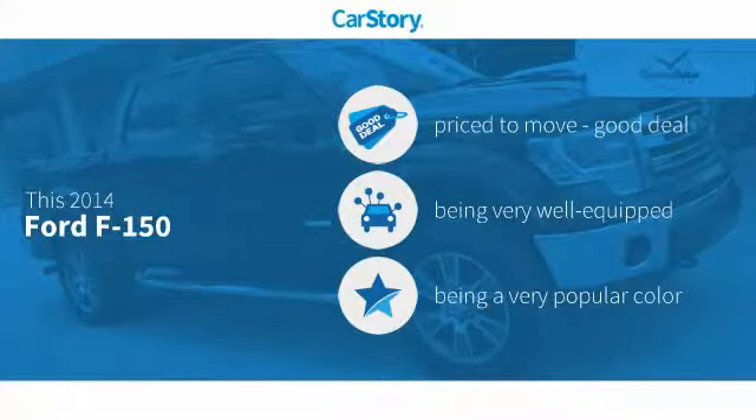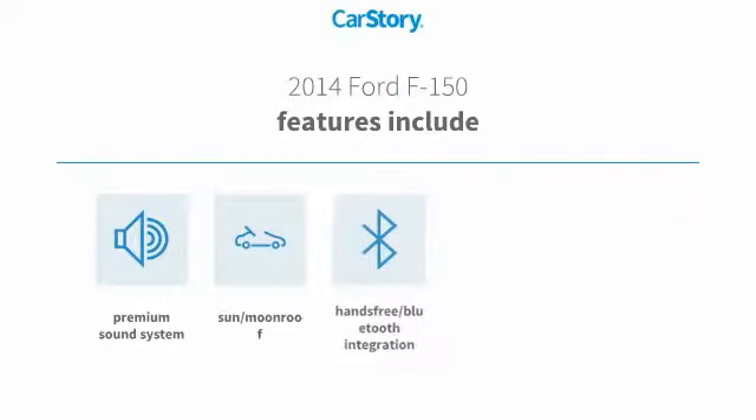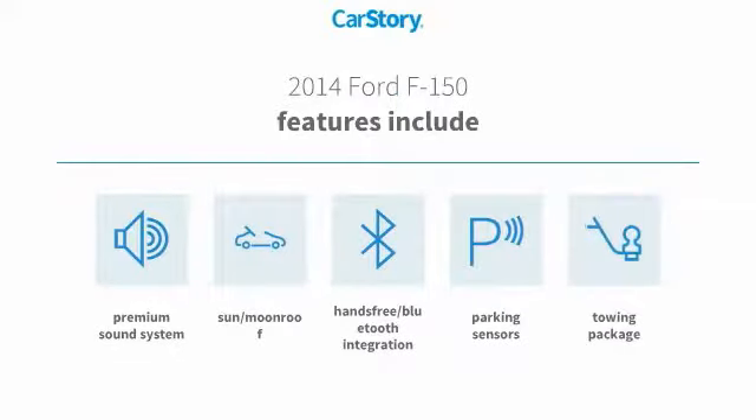Car Story research indicates this vehicle as being priced below the average market price. Loaded with features — features also include premium sound system, parking sensors, towing package, hands-free Bluetooth integration, and sun moonroof.